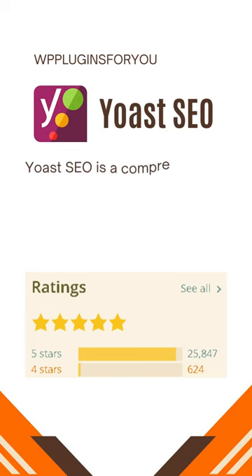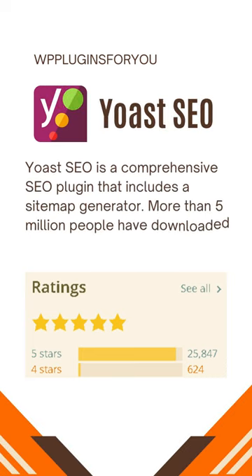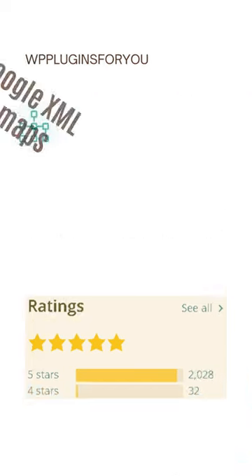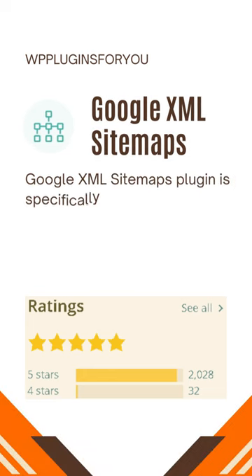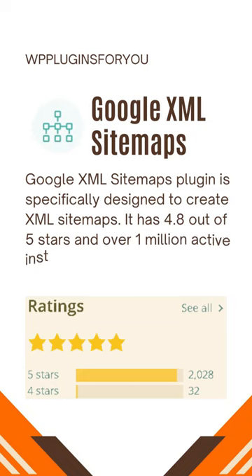Yoast SEO is a comprehensive SEO plugin that includes a sitemap generator. More than 5 million people have downloaded it, and it has 4.8 out of 5 ratings. Google XML Sitemaps plugin is specifically designed to create XML sitemaps. It has 4.8 out of 5 stars and over 1 million active installations.